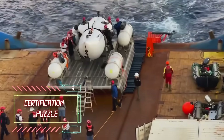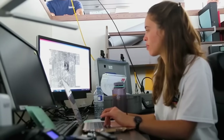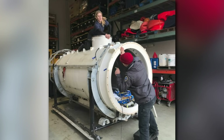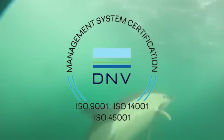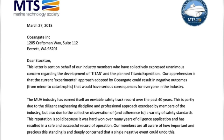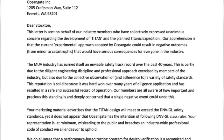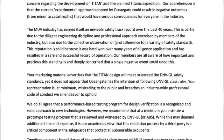Certification Puzzle. In the depths of the Ocean Gate Titan's expedition history lies a concerning red flag: certification, or the lack thereof. In 2018, the Marine Technology Society, a professional trade group, caught wind of something fishy in the company's marketing materials. They boasted that the Titan's design would meet or exceed the prestigious DNVGL certification, considered the gold standard for marine equipment. But the Titan wasn't even close to sailing those certified waters. The Marine Technology Society called them out, saying Ocean Gate had no plans to follow those rules, making the claims misleading and violating industry-wide codes of conduct.